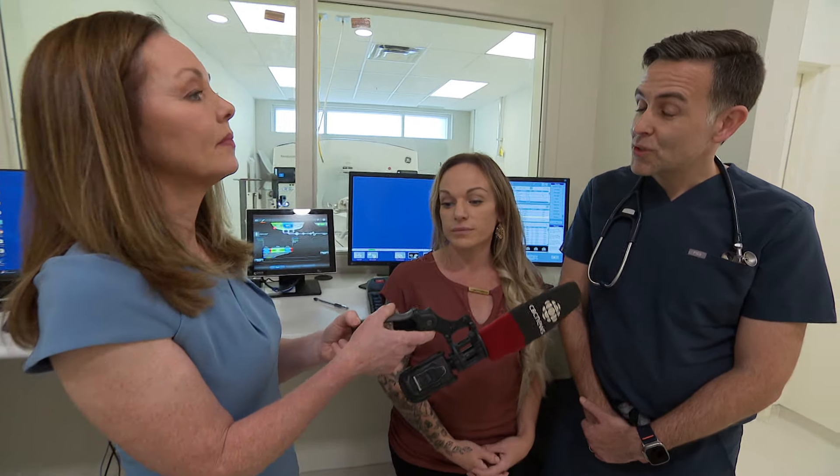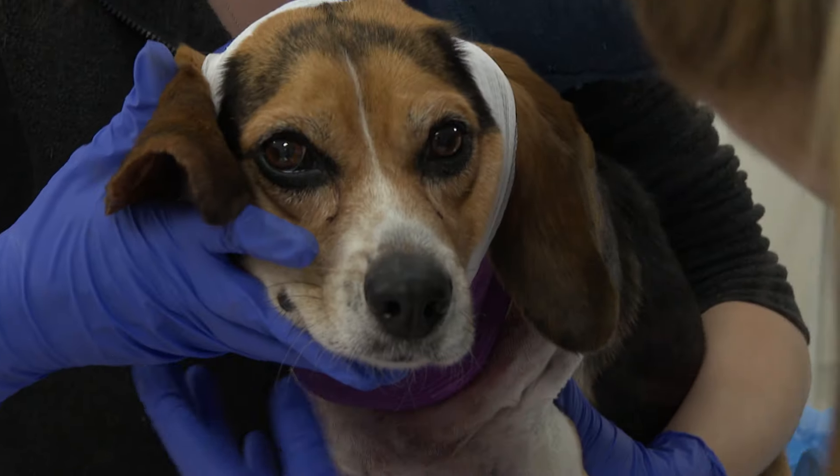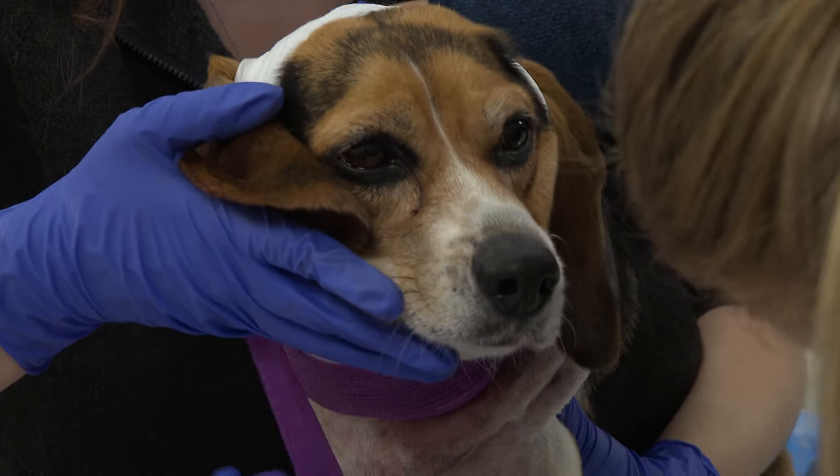And the specialties that have come in — your specialty is cardiology. Who else has joined your team? Right now in our hospital we have board-certified dermatologists, and we also have veterinarians with advanced training in internal medicine, anesthesia, and surgery.